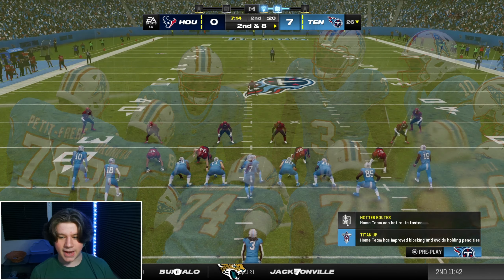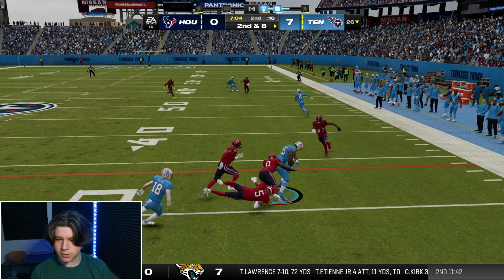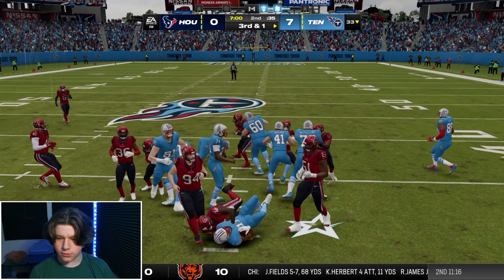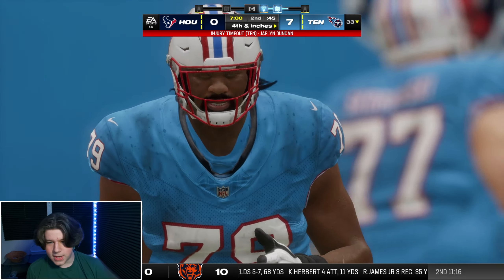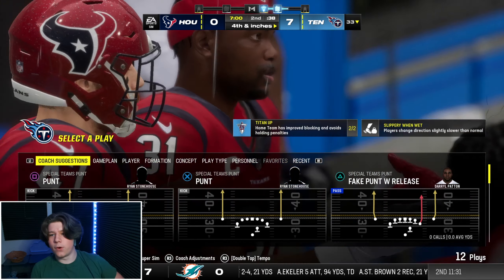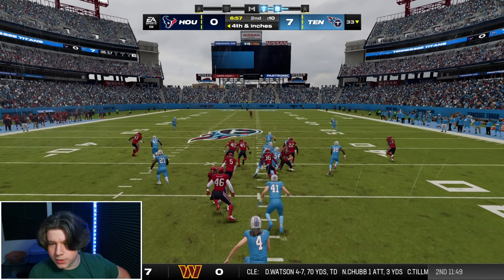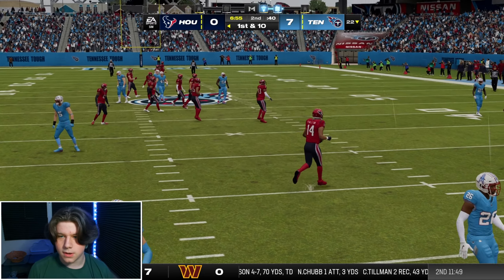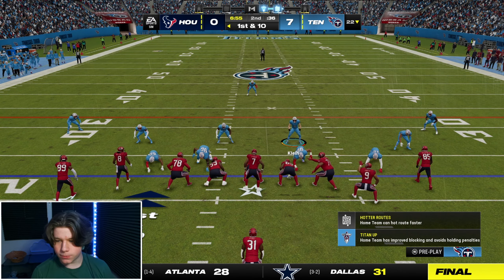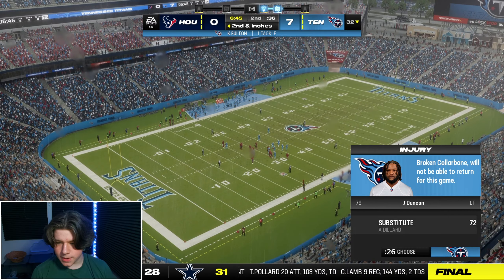I want Chigakonkwo to release right away but he's hurt — we won't be getting anything done with him today. Third and one brings in Antonio Gibson to stuff the run. Jalen Duncan goes down and Andre Dillard comes in. On fourth and inches on their 33, we punt — further than expected. Chigakonkwo is officially ruled out with a broken collarbone, so any chance at his superstar development is done. Joseph Klein makes a good diving effort; Jalen Duncan with a broken collarbone will not return — Andrew Dillard sees the rest of the snaps.